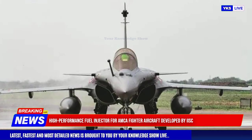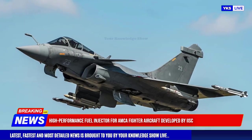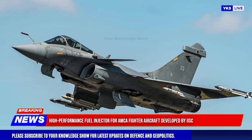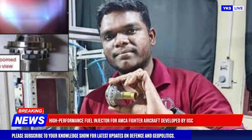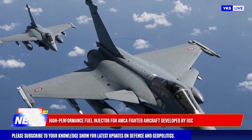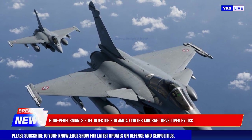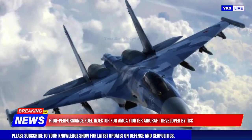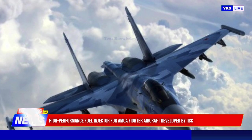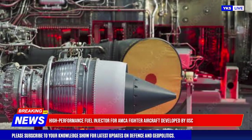The injector is expected to enhance the performance of advanced fighter jets such as India's Advanced Medium Combat Aircraft (AMCA). The new injector surpasses commercial models in several aspects: it ensures consistent flow crucial for steady fuel delivery in high-performance engines, and features precise spray patterns for uniform fuel distribution.